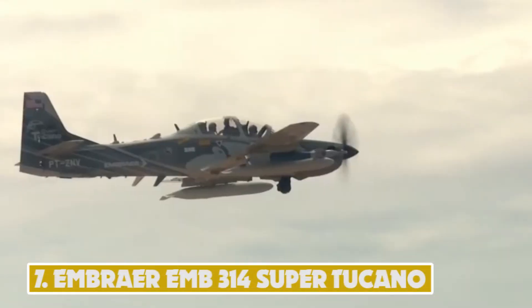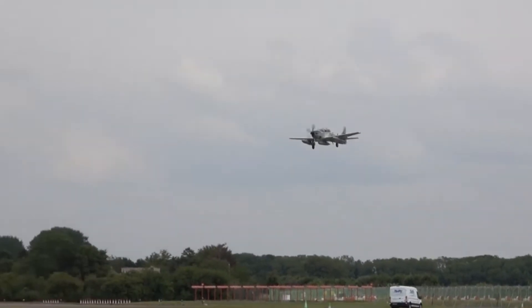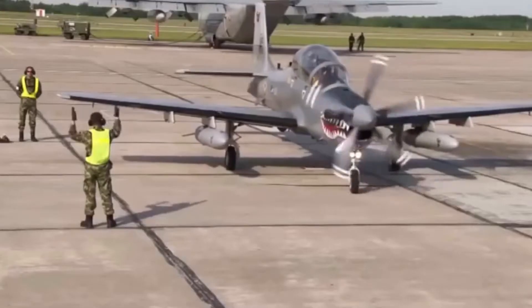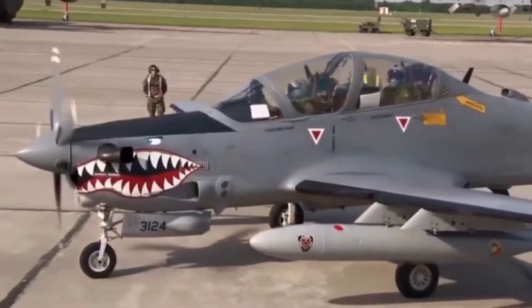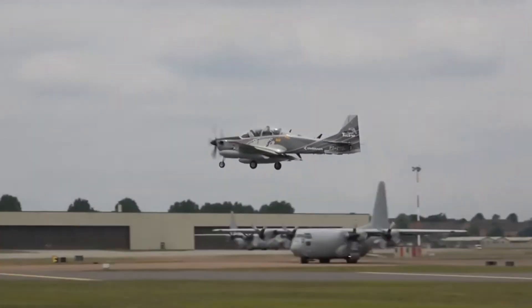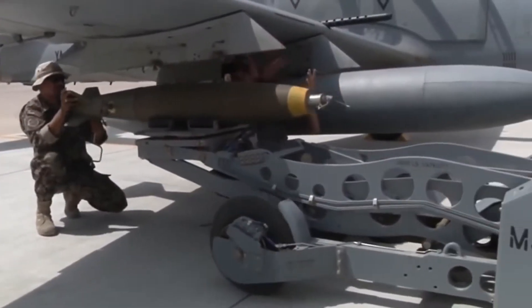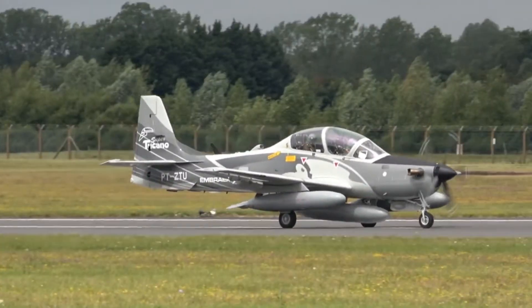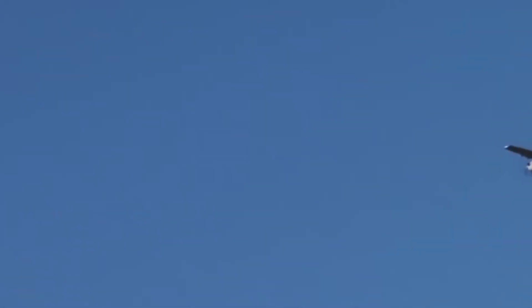Number 7: Embraer EMB-314 Super Tucano. Embraer's EMB-314 Super Tucano, commonly known as the A-29 Super Tucano, is a turboprop light attack aircraft designed to satisfy the needs of military forces around the world. Brazil's air force is the major operator, with Colombia, Afghanistan, Chile, Ecuador, and Indonesia among other users. The Super Tucano can carry up to 1,550 kg of armament, such as gun pods, air-to-air and air-to-surface missiles, precision-guided munitions, and bombs. It is powered by a Pratt & Whitney Canada PT-6A-68C turboprop engine driving a five-bladed propeller, reaching a top speed of 593 kmph with a maximum range of 3,056 km.